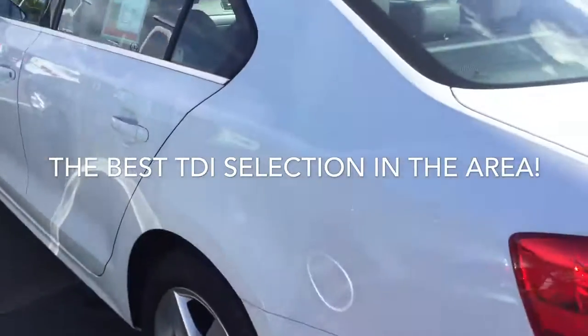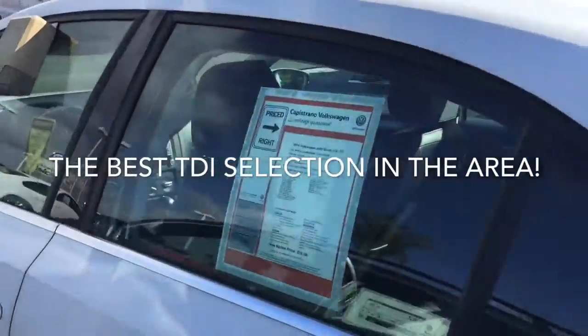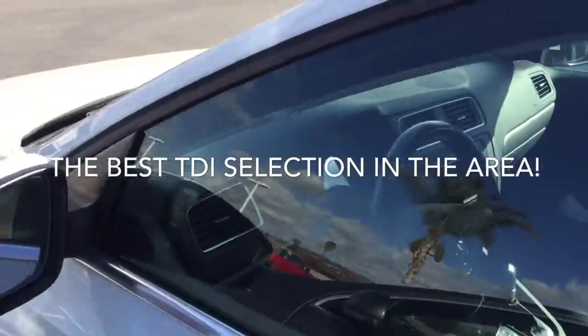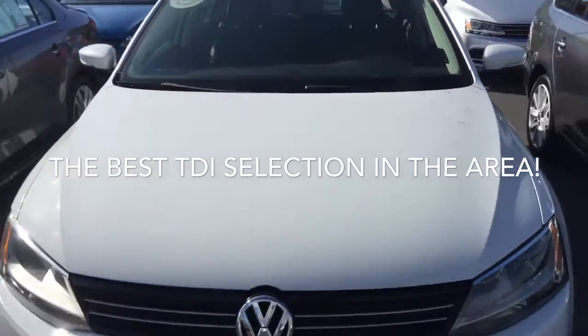Here's another one, and this one is a 2014 as well — really pretty much the same package that we just looked at, but this one has a black interior instead of the beige.